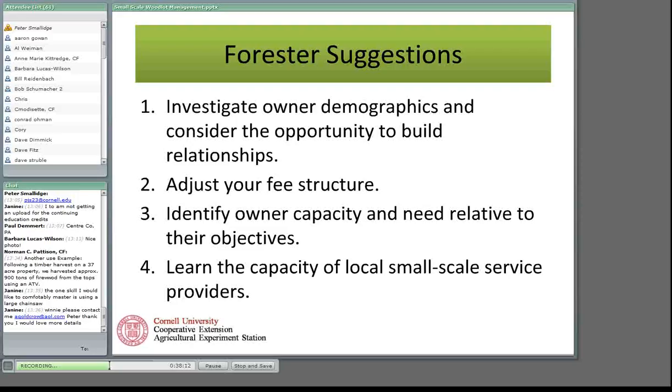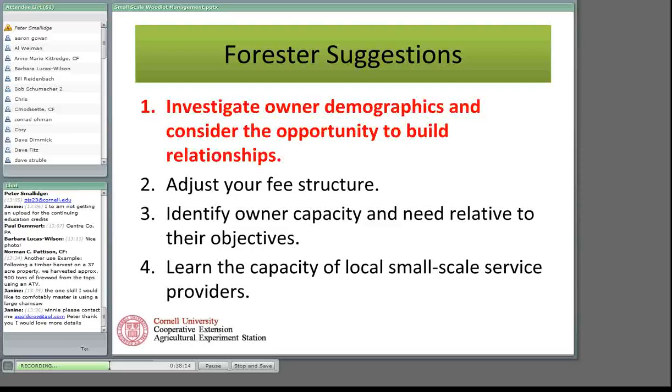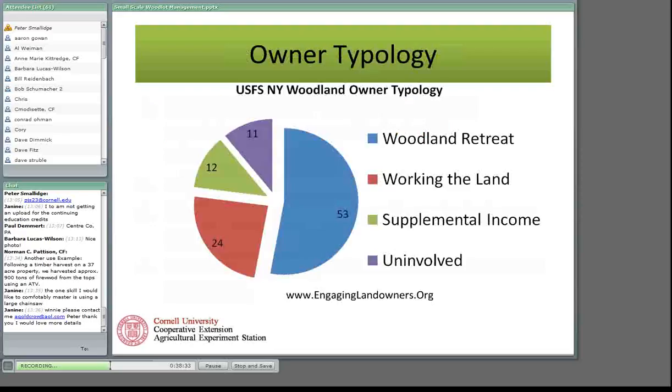Recent sociological research from the US Forest Service, and work from the University of Massachusetts, Cornell, Penn State, and others on landowner typologies, shows a basic pattern in New York that is fairly common throughout the Northeast: a big fraction of landowners — their primary motivation deals with looking at their property as a retreat. They're not primarily about growing timber, though that doesn't mean they're opposed to it. Then there are woodland owners who view it as working the land, seeing their woodlot as a garden. Smaller numbers are thinking about their woodlands for supplemental income, and then there's another cluster that's ill-defined.